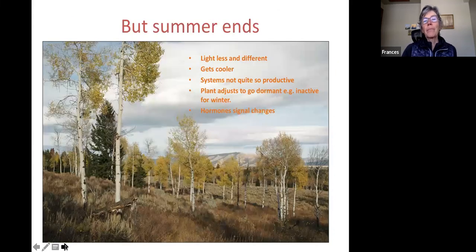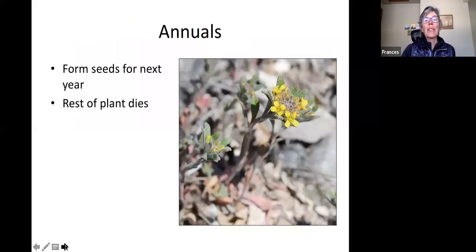But then summer ends. The light gets less, the days and nights get cooler, the systems aren't as productive. The plant has to adjust itself gradually over time so it can go dormant — totally inactive in essence over the winter. It's the hormones, little chemical phytochromes in the cells, that are signaling these changes.